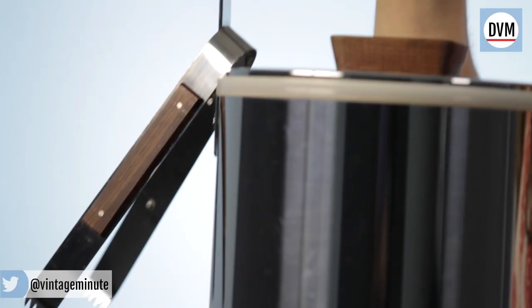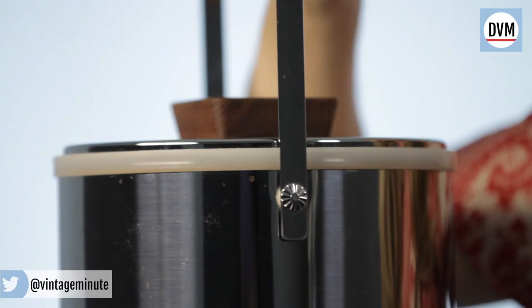Looking to get in on the mid-century trend? It's easy to do with small accessories, like this vintage ice bucket. I bought this one at an antiques fair last summer for $30, and I absolutely love it.